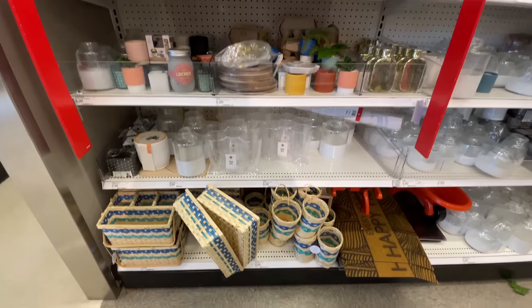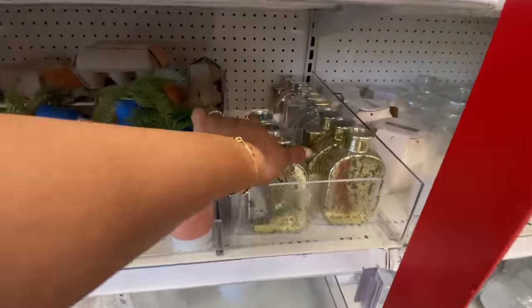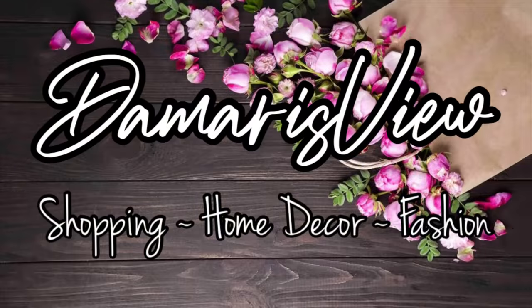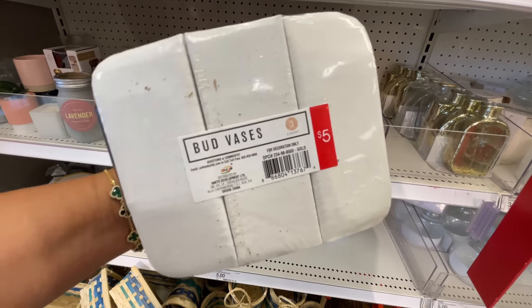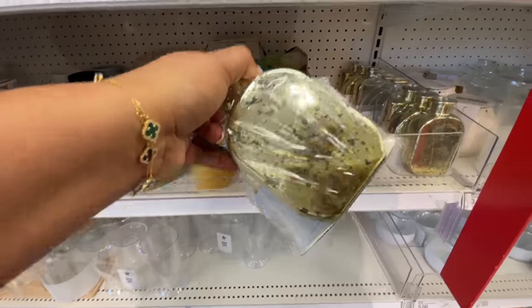Hello and welcome back to my channel, welcome if you're new! It's Target Thursday, are you ready? Let's shop! There are a few new things at the Target Dollar Spot — these bud vases are one of them.